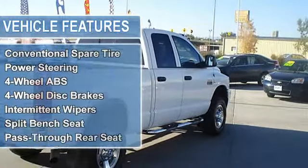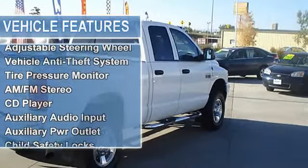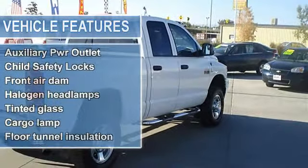Intermittent wipers, variable speed intermittent wipers. Split bench seat, pass-through rear seat, rear bench seat.